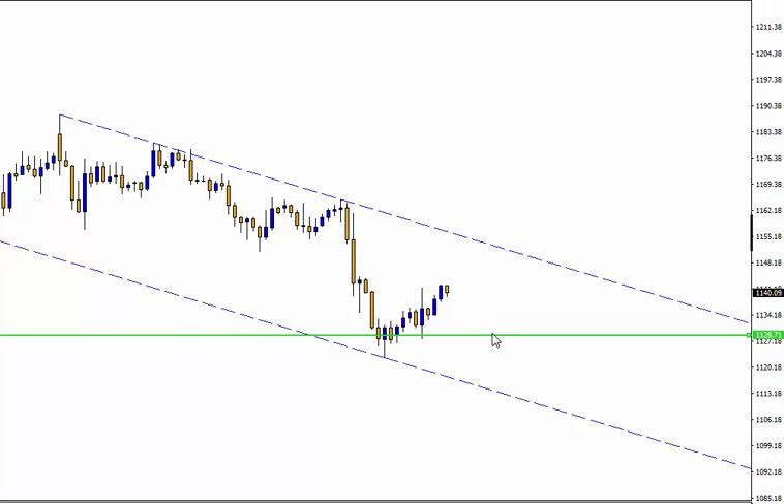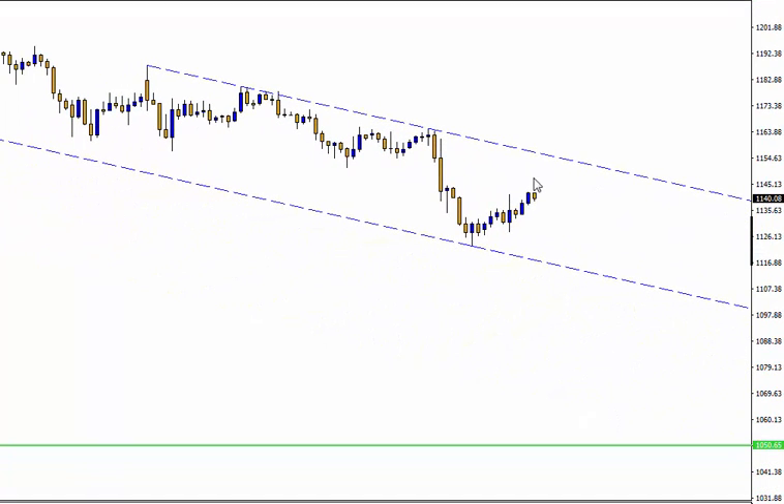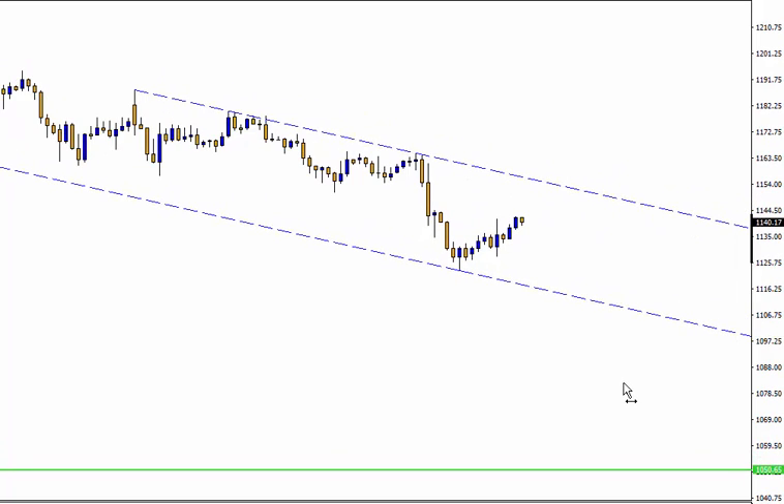This was the bounce-off area we were talking about — the market bounced off nicely there. Now we can expect it to go up and then start going down again. It's worthwhile drawing your lines so you can play that channel — going short at the tops and buying at the bottoms, playing along with the rhythm of the market.